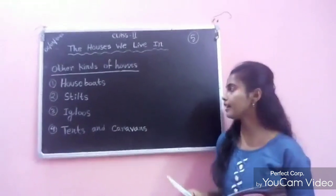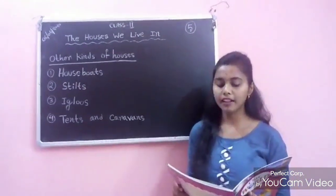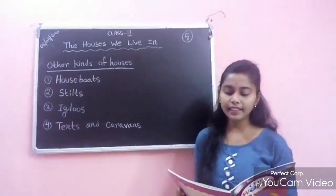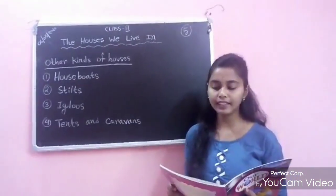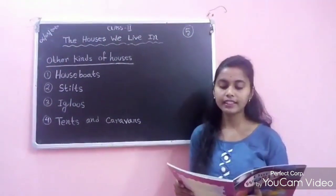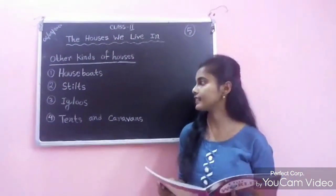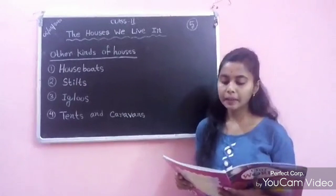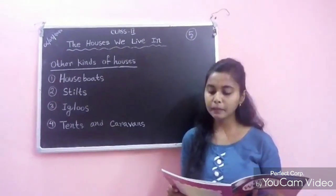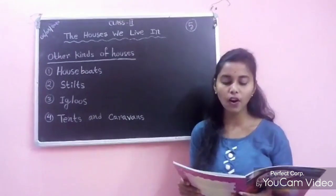There are many other kinds of houses in the world. Number 1: Houseboats. In places where there are big lakes and rivers, people build houses on boats. These are called houseboats. Number 2: Stilts. In places where it rains a lot, people build houses on sticks or poles. They are called stilts.